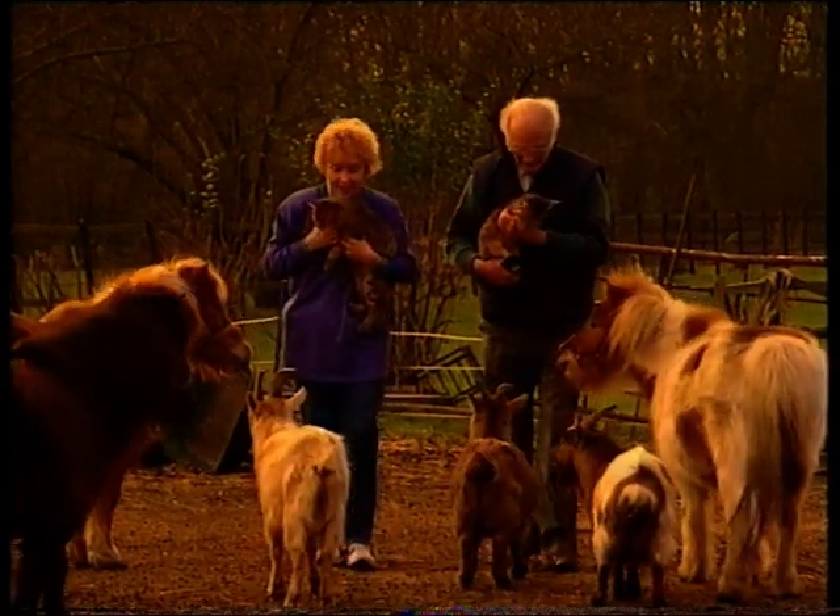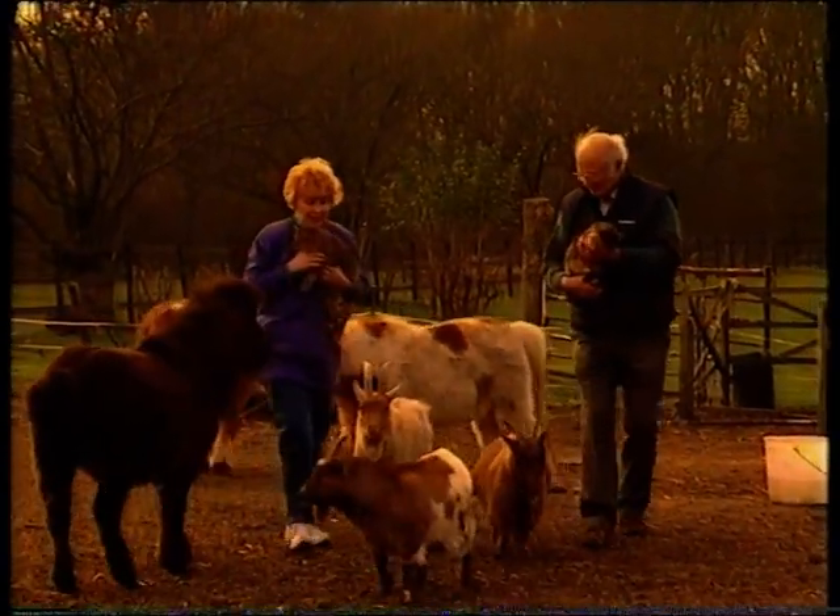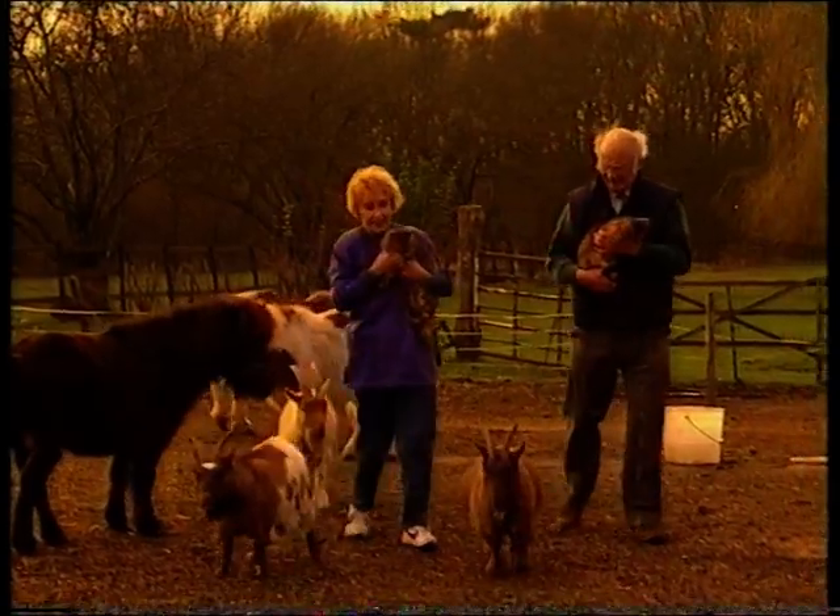Jeff and Betty Ward have been breeding 16 Bengals for 6 years now. They disagree with Esmond and will only breed from 4th generation cats.